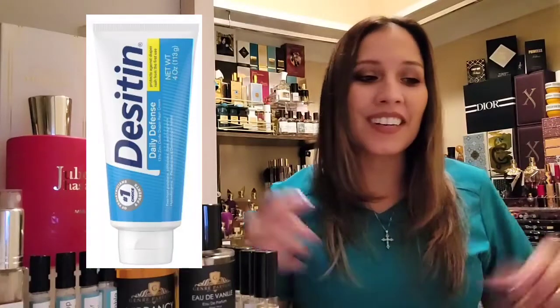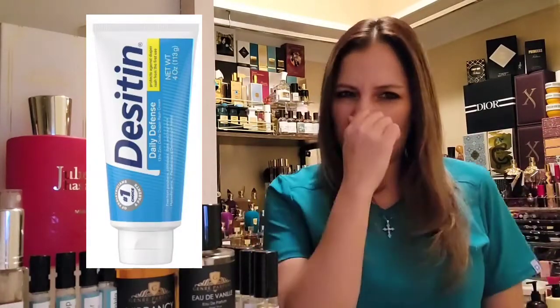Another fragrance does this to me — Angel Share by Killian. So many people adore it, but it does not work with my skin chemistry. I turn it into straight-up I-hop. I'm guessing I have trouble with baked apple pie — I need fresh apples. Anyway, my little girl said it again this morning — she walked into the closet right after I'd sprayed myself and told me it smells like Desitin on me. She does not like it on me at all, not one bit.